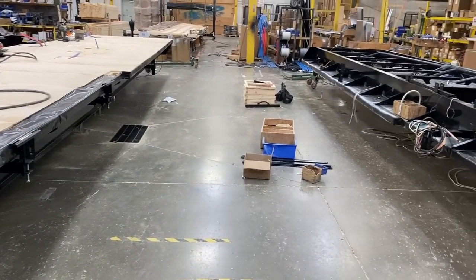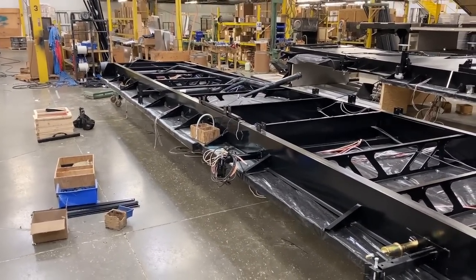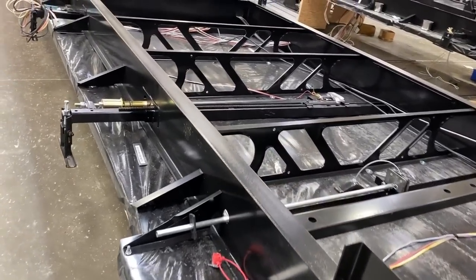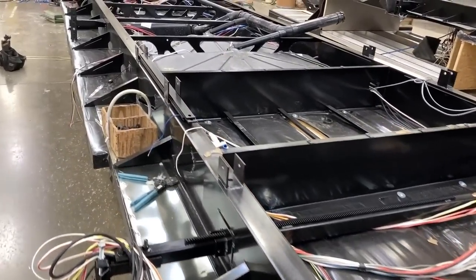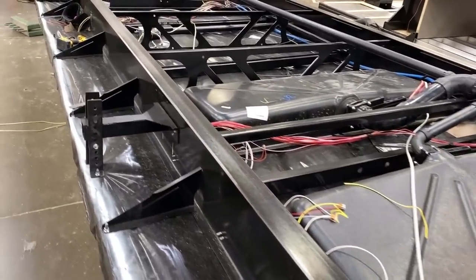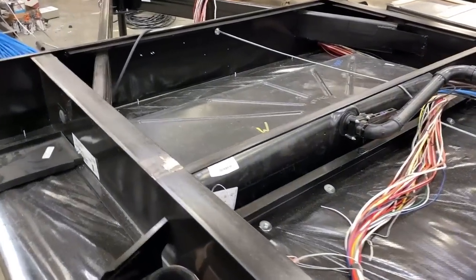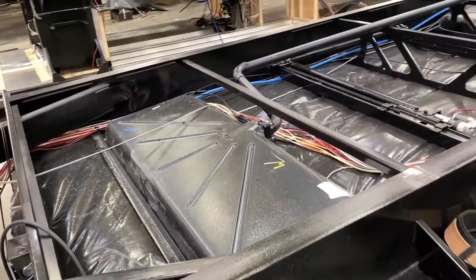Now from here, they flip everything upside down — so that they can start running wiring to things like the braking, the tank monitors that go to the holding tanks. This is where they actually install the holding tanks. You see the basis of the RV's plumbing start coming into play, and when everything is upside down like this, it makes it a lot easier for the workers to work from the top down. By flipping the chassis, they're able to improve quality control while also reducing total labor time — which effectively means saving you a lot of money in the process.